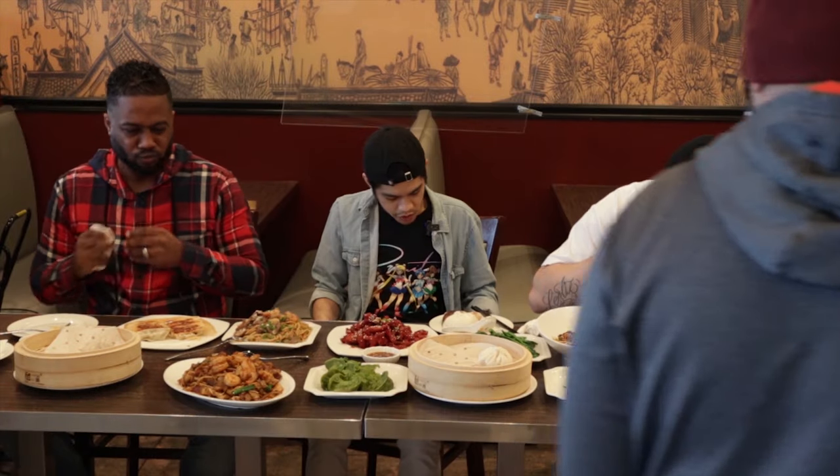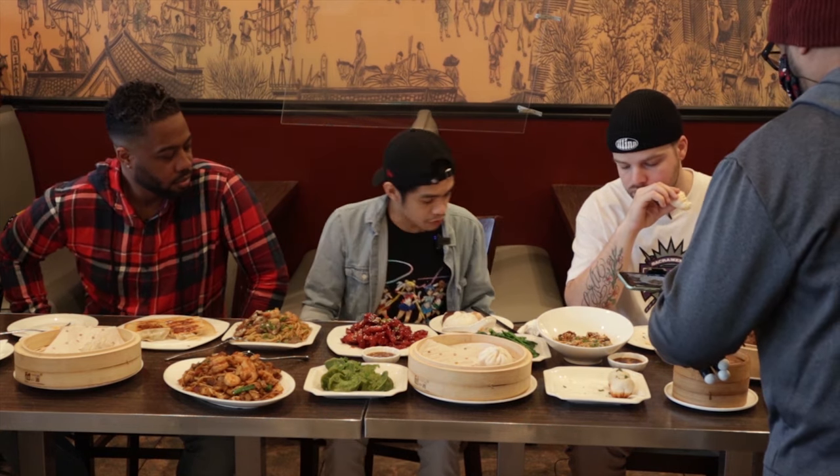We're also gonna try the wonton in chili oil. It already has some fried garlic on top with sesame seeds, some scallions, and the pork as well.